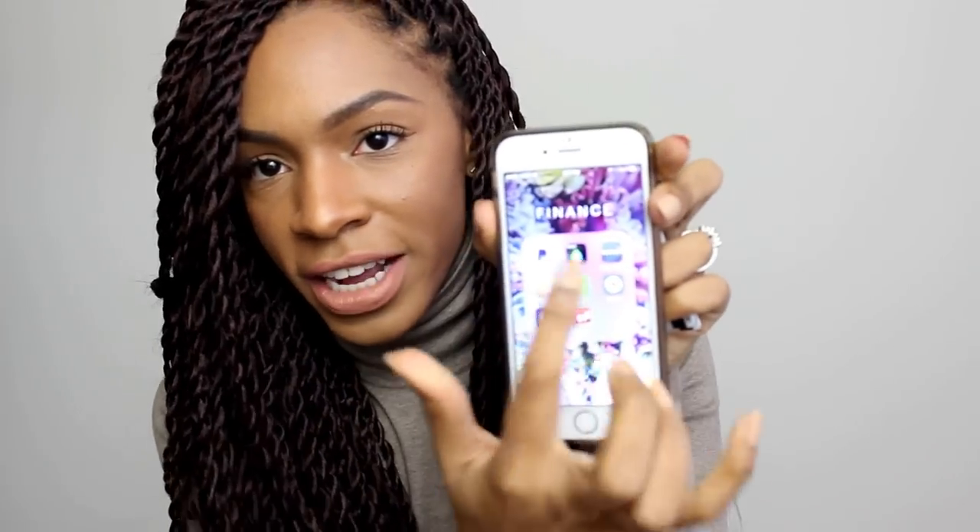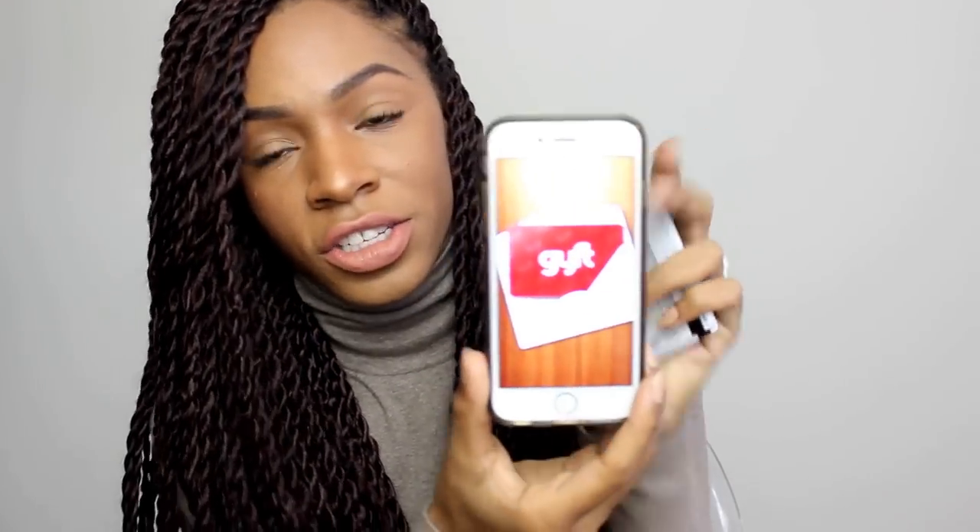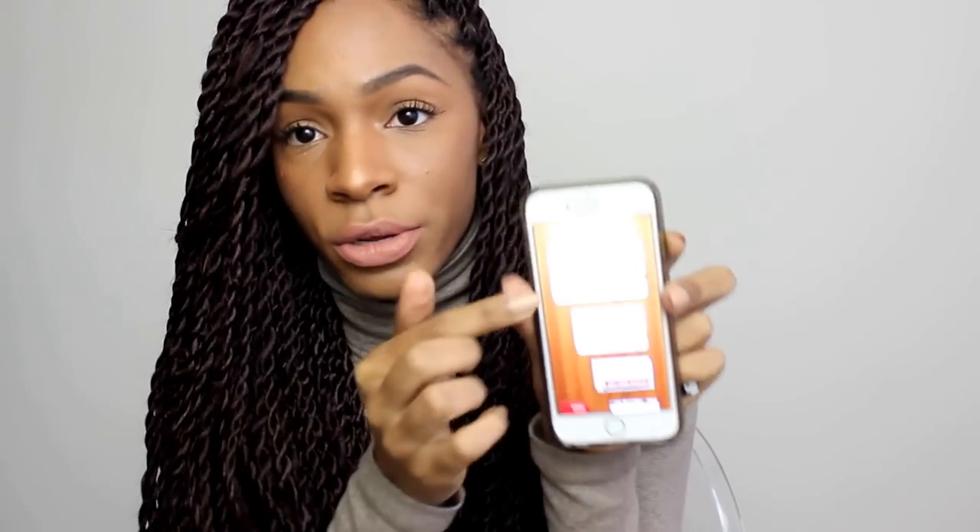The app for this month is the GYFT app — spelled G-Y-F-T. This is an app where you can upload all of your gift cards. I've been using it for over a year. I first found it right after I got married — I got all these gift cards at my wedding and I only have two left with money on them now.